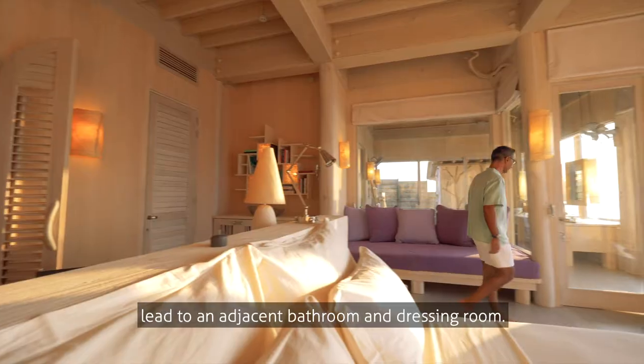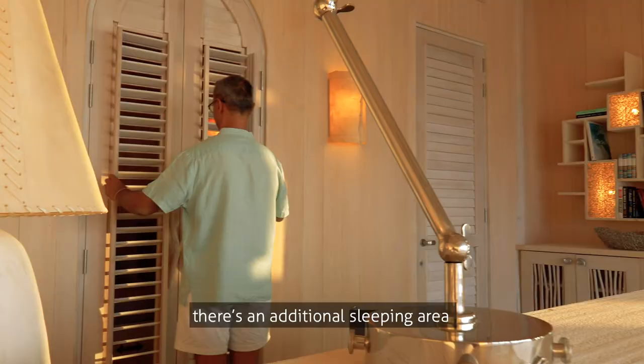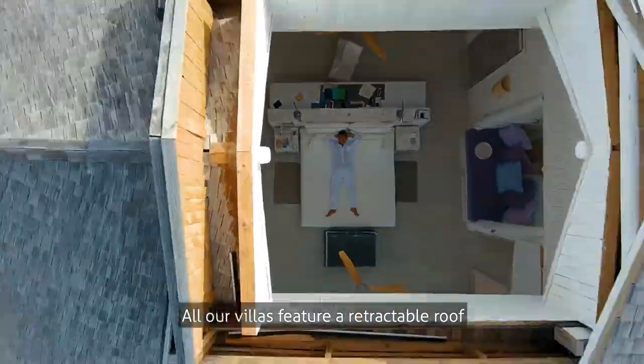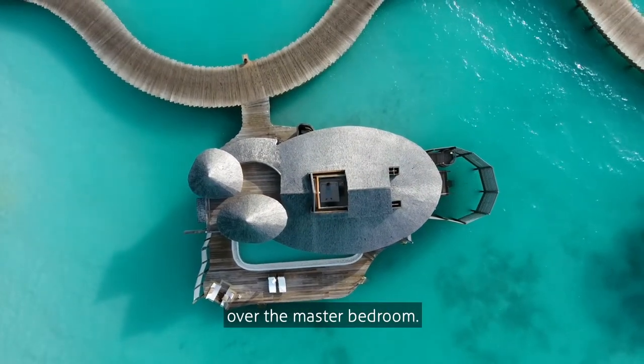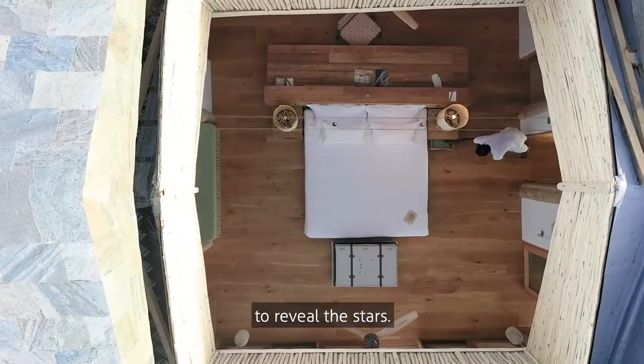The master bedrooms lead to an adjacent bathroom and dressing room. Ideal for families, there's an additional sleeping area with space for two children. All our villas feature a retractable roof over the master bedroom — at just the touch of a button, it quietly glides open to reveal the stars.